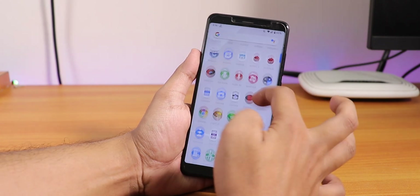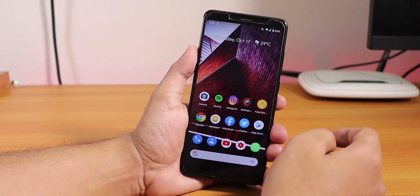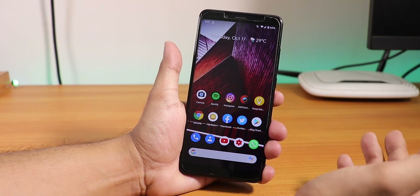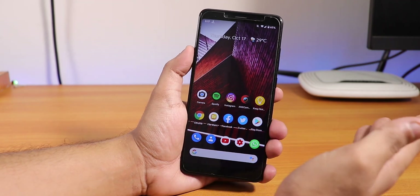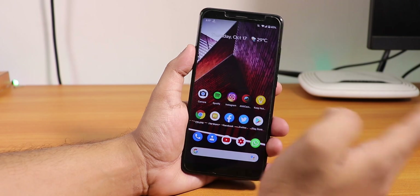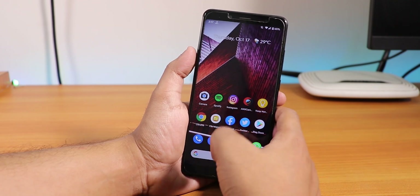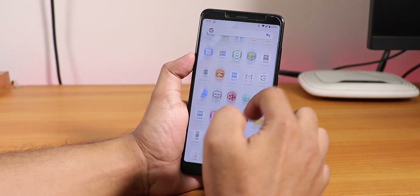In terms of daily usage, this ROM is pretty smooth except for some lags and stutters in the UI. I found that while typing a WhatsApp message or inside Messenger, the keyboard may freeze for about 20 to 30 seconds sometimes. It doesn't randomly reboot or anything, but the UI does freeze occasionally.